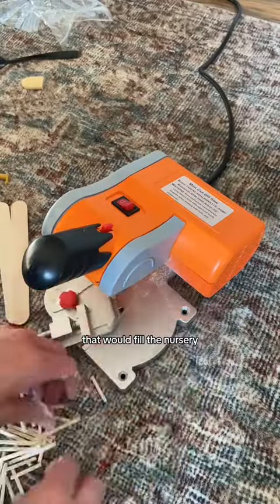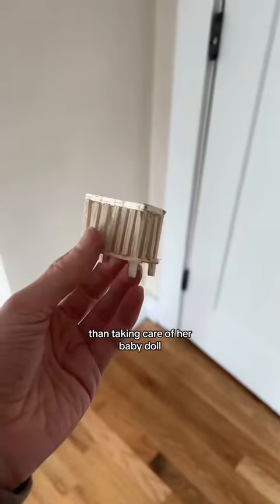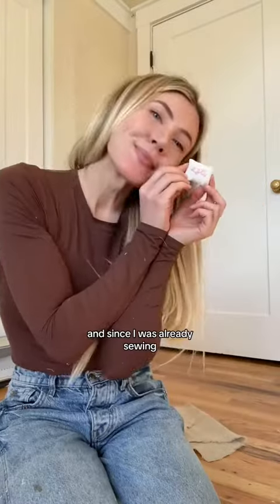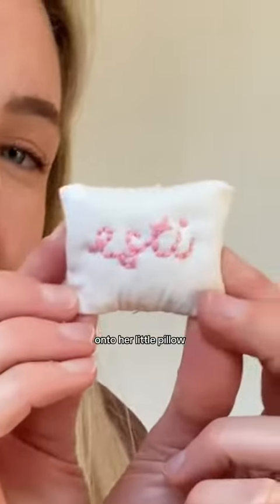Finally, it was time to make all the furniture that would fill the nursery. There is nothing my daughter loves more than taking care of her baby doll, so I made a baby doll crib, along with a cute striped chair and a linen rug with frayed edges. Possibly my favorite thing in the nursery is a little sleep suit, because this is my daughter's ultimate comfort item. And since I was already sewing, I went ahead and embroidered her name onto her little pillow.